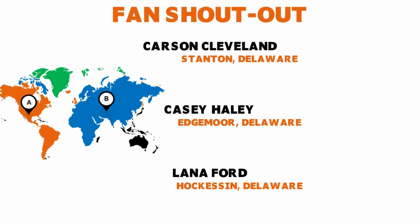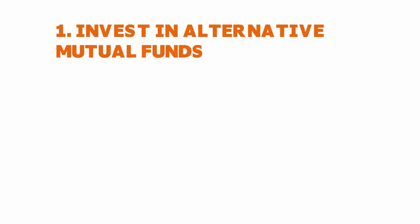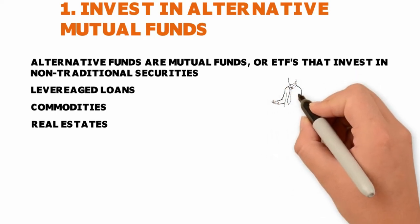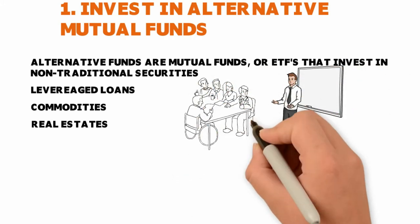The first tested way to invest like a sophisticated hedge fund manager is to invest in alternative mutual funds. What are those? Alternative funds are mutual funds or ETFs — exchange traded funds — that invest primarily in non-traditional securities such as leveraged loans, commodities, and real estate — instruments you usually won't hear about on TV.